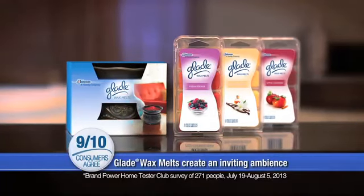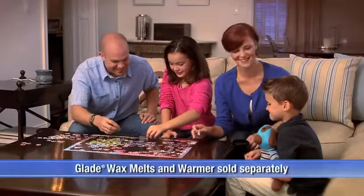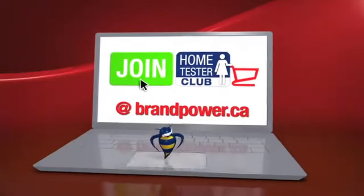9 out of 10 consumers agree that Glade Wax Melts create an inviting ambience for their family. Try new Glade Wax Melts and Warmer for yourself — they're sold separately beside other Glade products. Join the club at brandpower.ca